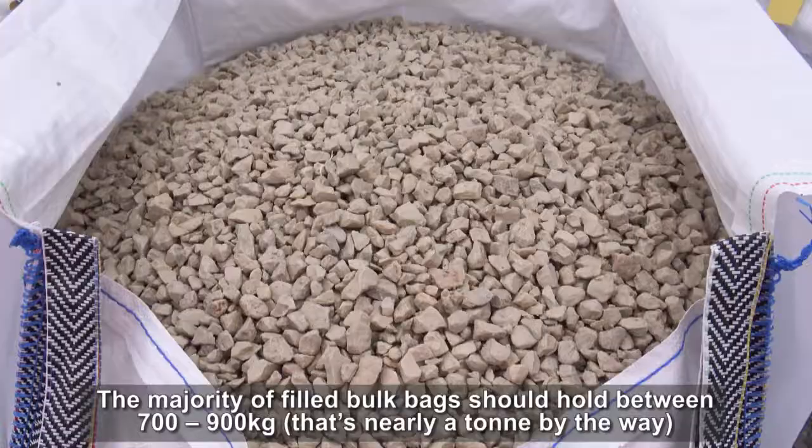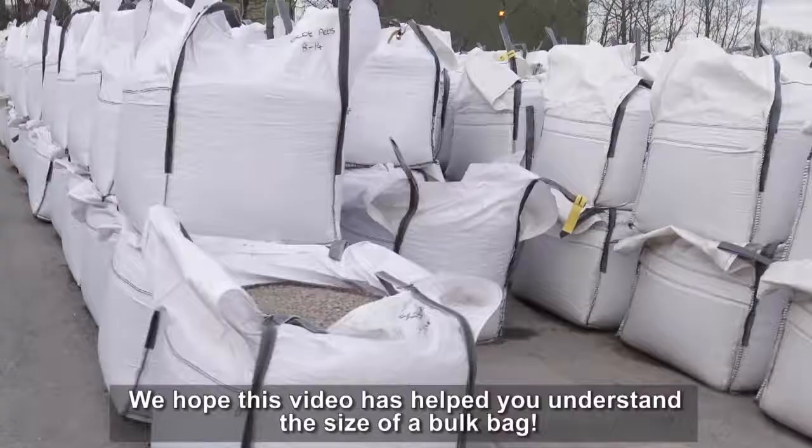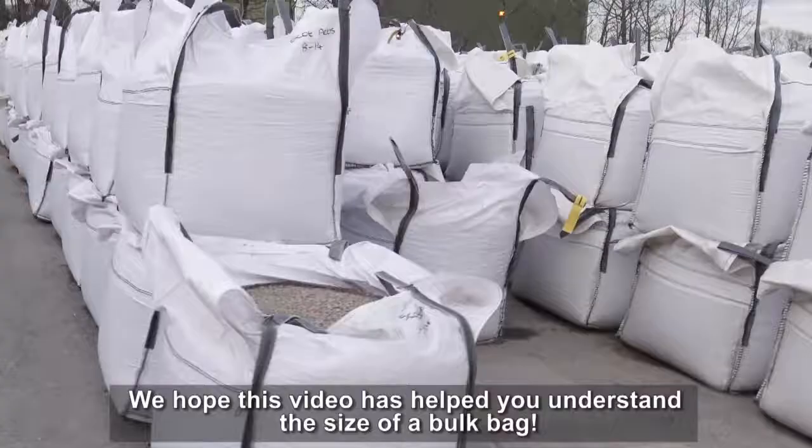The majority of filled bolt bags should hold between 700 and 900kg. That's nearly a tonne, by the way. So actually quite big and heavy. We hope this video has helped you understand the size of a bolt bag.